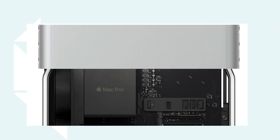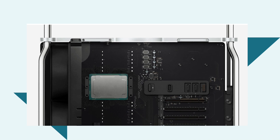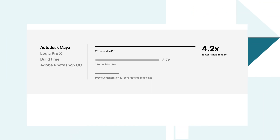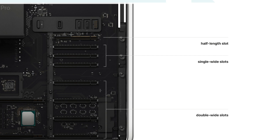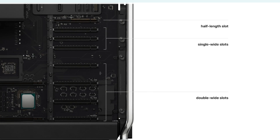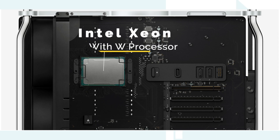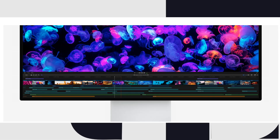Looking at technical specs: the Mac Pro comes with an 8-core to 28-core Intel Xeon W processor. The 8-core configuration runs at 3.5 GHz with 16 threads, Turbo Boost up to 4 GHz, and 24.5 MB of cache. RAM is configurable up to 1.5 terabytes with 12 DIMM slots. Graphics can be configured with up to 4 GPUs using AMD Radeon Pro 580X, AMD Radeon Pro Vega II, or AMD Radeon Pro Vega II Duo. It has a 1.4-kilowatt power supply and storage configurable up to 4 terabytes of SSD.